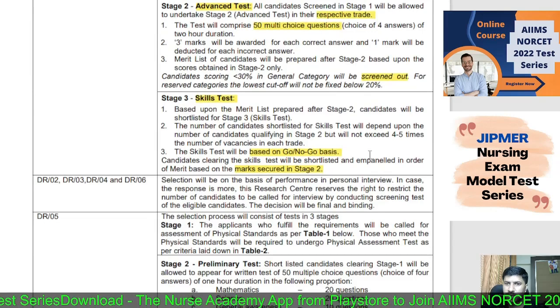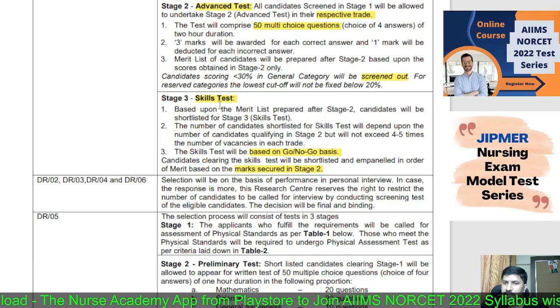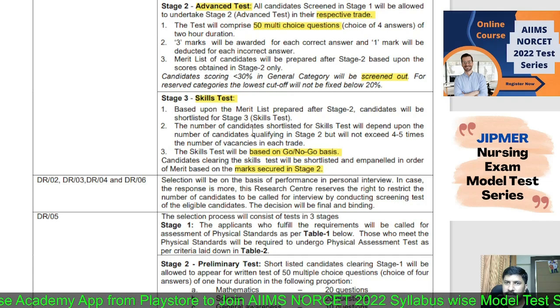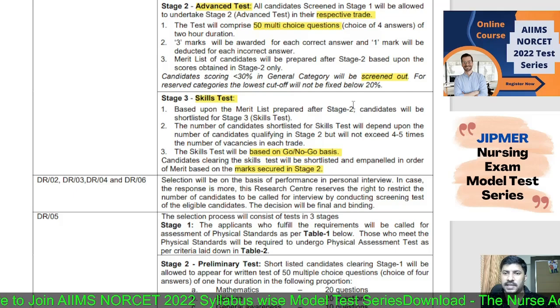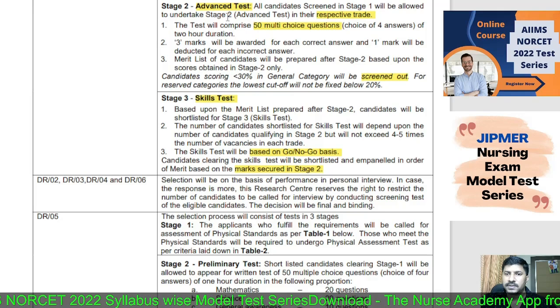Those who pass the Advanced Test enter the Skill Test in Stage 3. The skill test is qualification-based. The final selection list is based on Stage 2 merit only — marks scored in Stage 2 will be considered for selection.